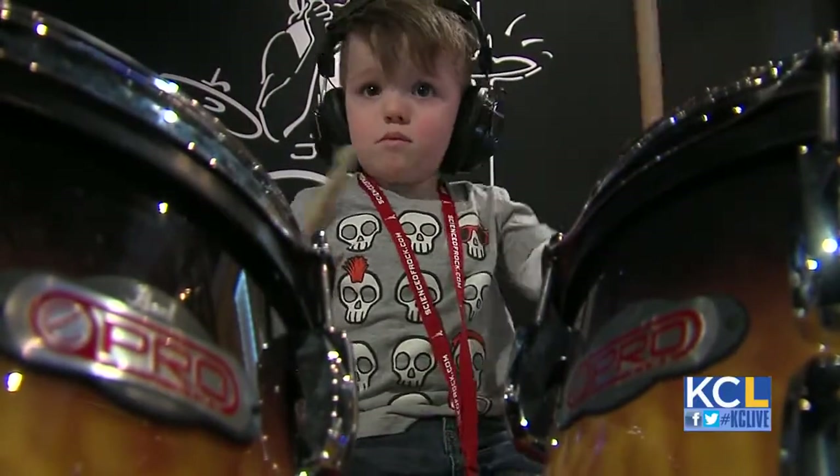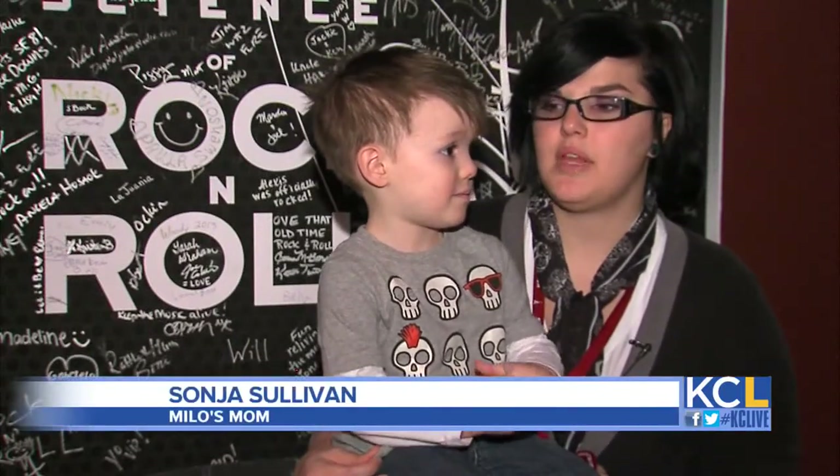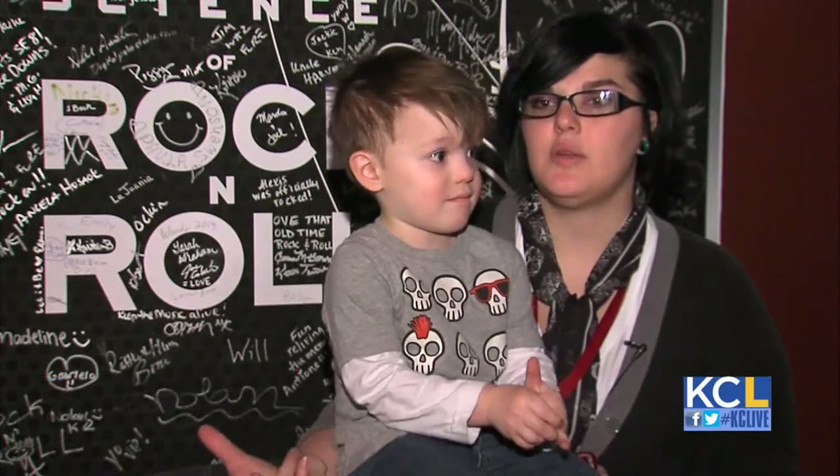It turns out the exhibit is perfect for moms who want to introduce their kids to music. This is a really great place to bring kids. My son's three and he had a really great time. I have a lot of moms that are music-oriented, and I plan on bringing them all back.